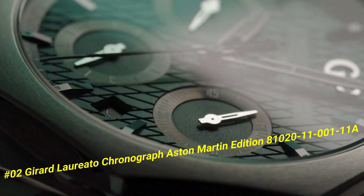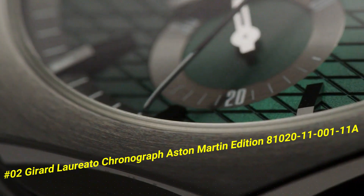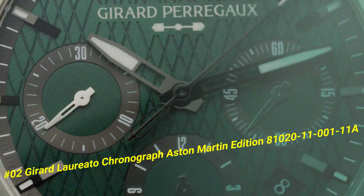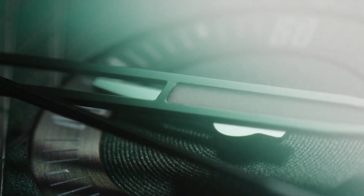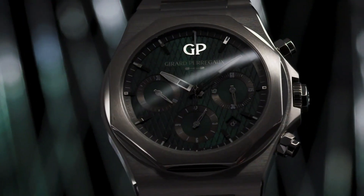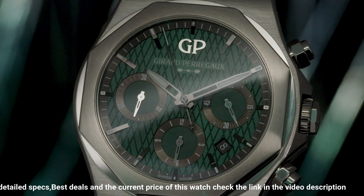Number two: Girard-Perregaux Laureato Chronograph Aston Martin Edition. The current price in U.S. dollars is $33,780. Case material: 904L steel. Diameter: 42mm, thickness: 12.1mm. Case back: anti-reflective sapphire crystal with Aston Martin logo decal. Dial: Aston Martin green with cross-hatching.